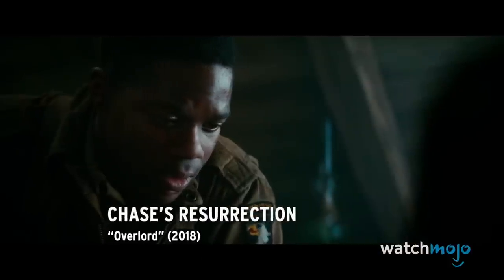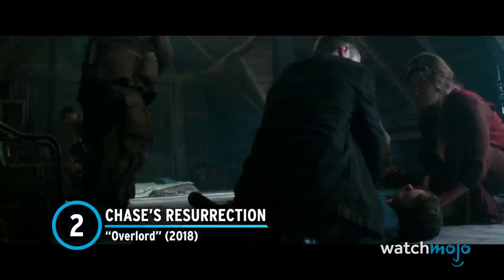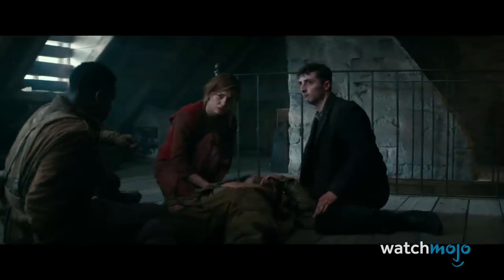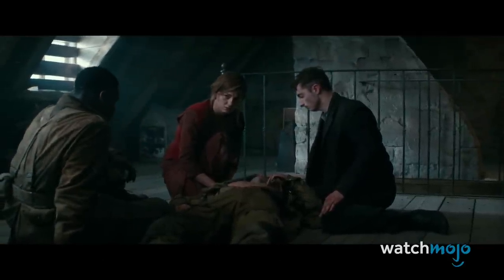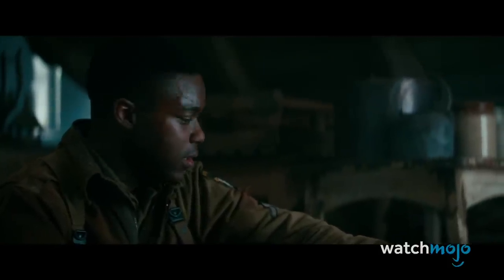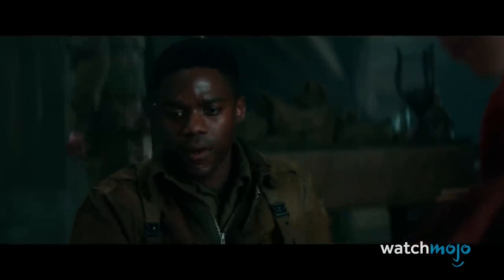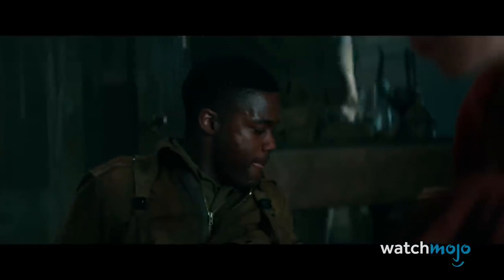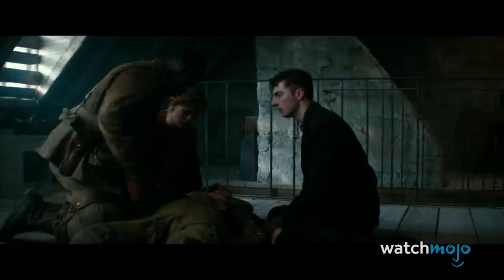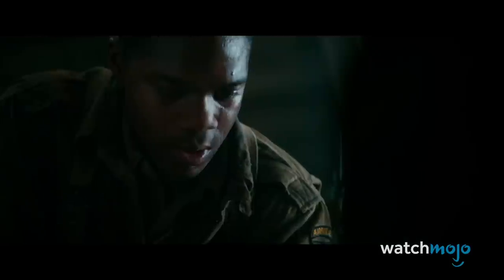Number 2: Chase's Resurrection, Overlord. This horror film from producer JJ Abrams shares much in common with Planet Terror, including a similar grindhouse-y tone. In Overlord, a paratrooper squad lands in a small Nazi-occupied village and discovers grotesque human experiments underneath the church. A soldier named Chase is shot and killed by a Nazi soldier, but fellow American Boyce injects him with an experimental serum in the hopes of bringing him back to life.